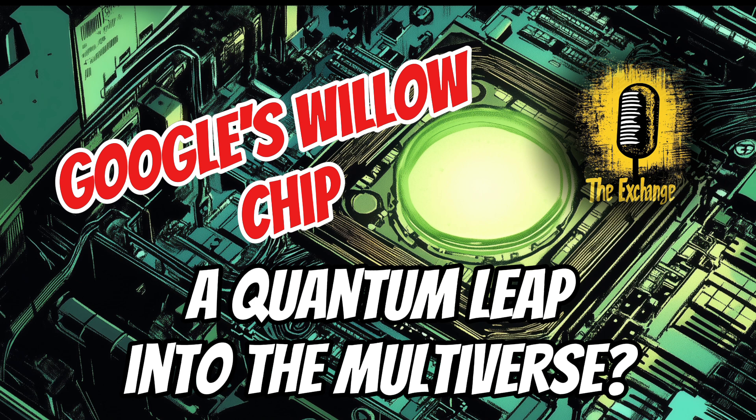Now let's delve into one of the most mind-boggling aspects of this discussion: the multiverse. The idea of parallel universes has captivated scientists and the public alike for decades, and Willow's capabilities have reignited this debate. To understand the connection between Willow and the multiverse, we need to explore the different theories surrounding parallel universes. One prominent theory is the many worlds interpretation, which starts with some truly extraordinary concepts.